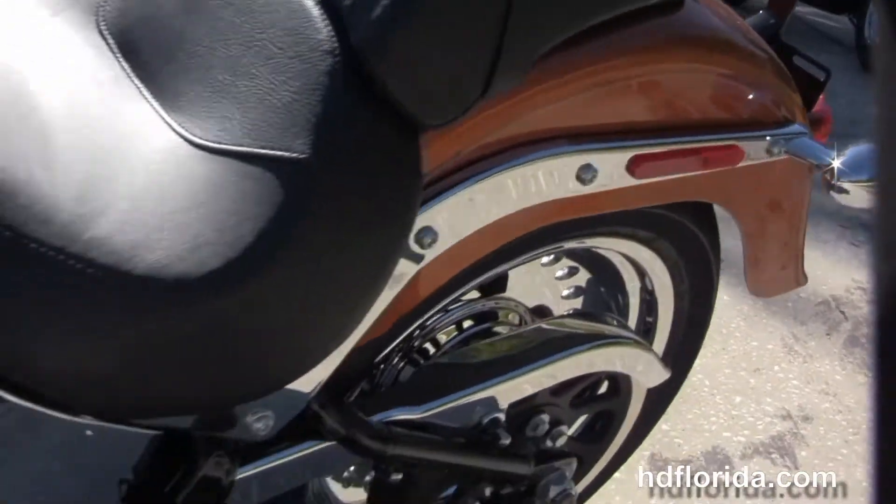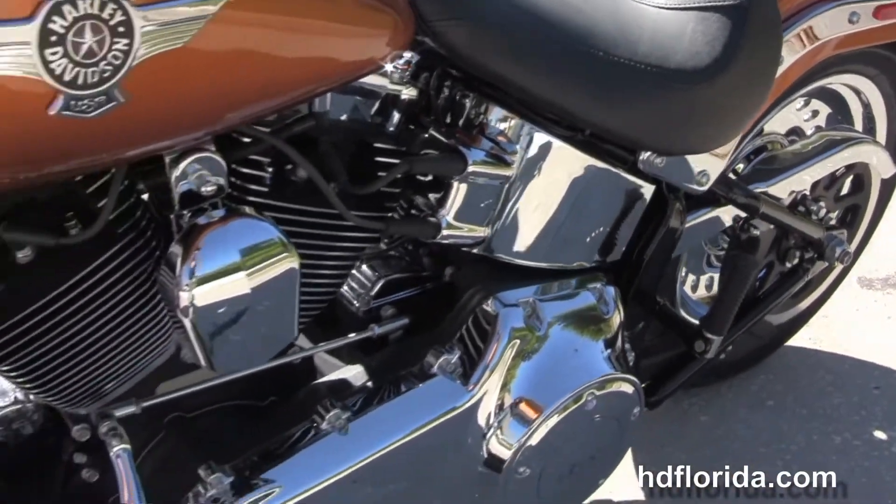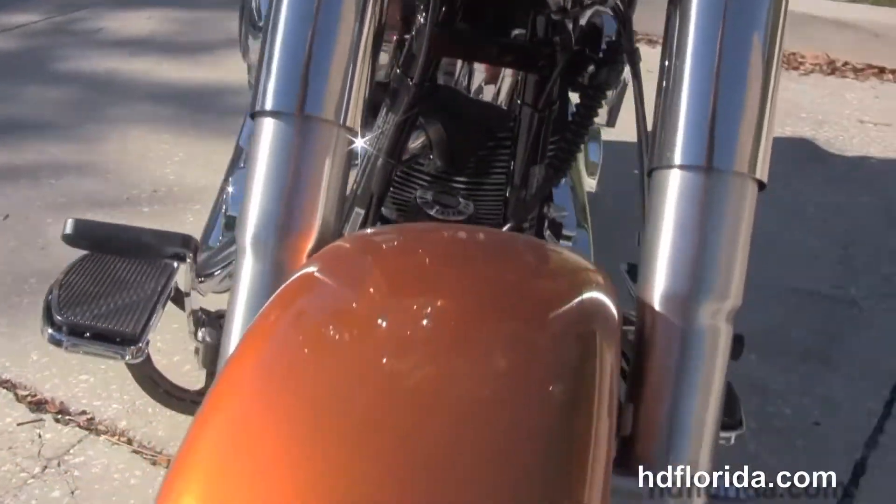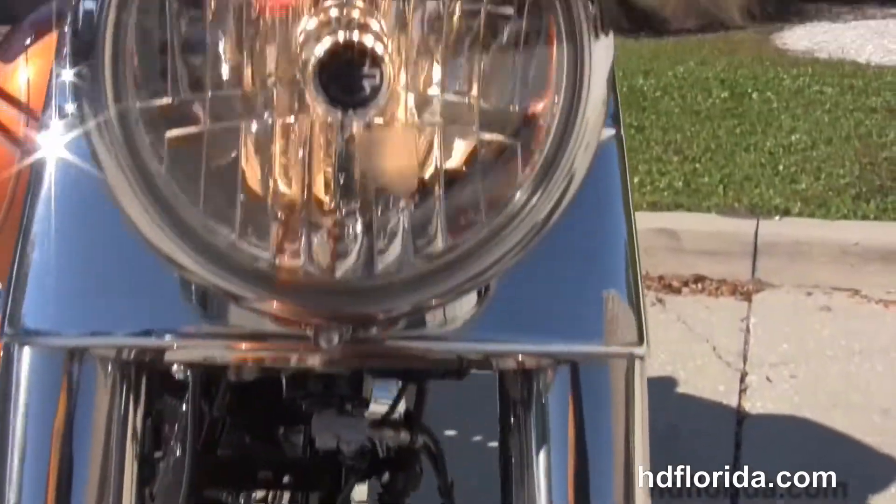This bike is in amber whiskey, a beautiful new color for 2014. It has factory ABS and security, and comes with a 2 year unlimited mile warranty with options and accessories retailing at over $395.